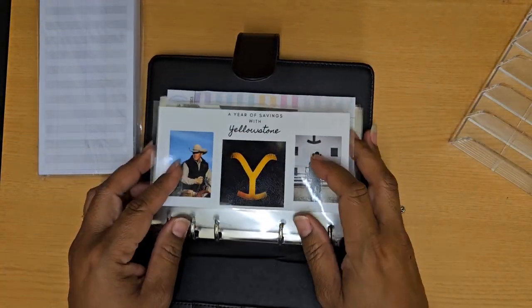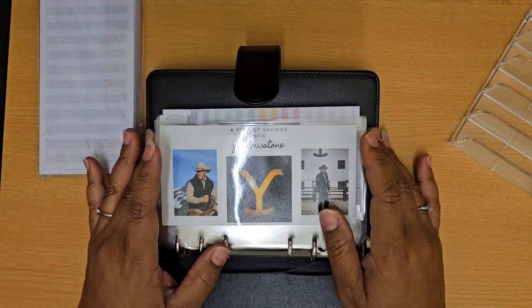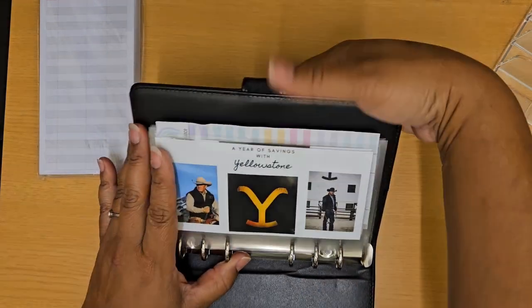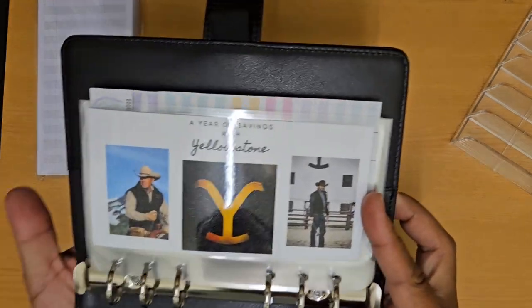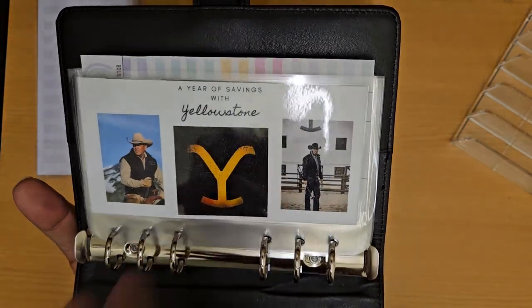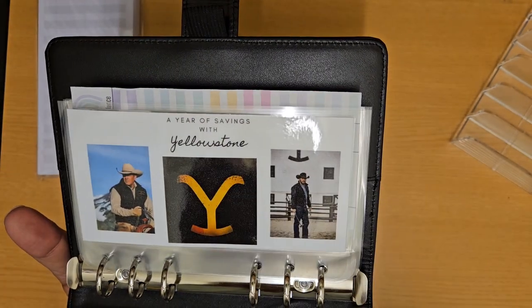These are all things I created myself just using Canva and graphics that I found online and playing around with it a little bit. It was a super fun way to be able to do that. This is my title page. You'll see I have two of my favorite characters and the Yellowstone emblem, and it says 'A Year of Savings with Yellowstone.'